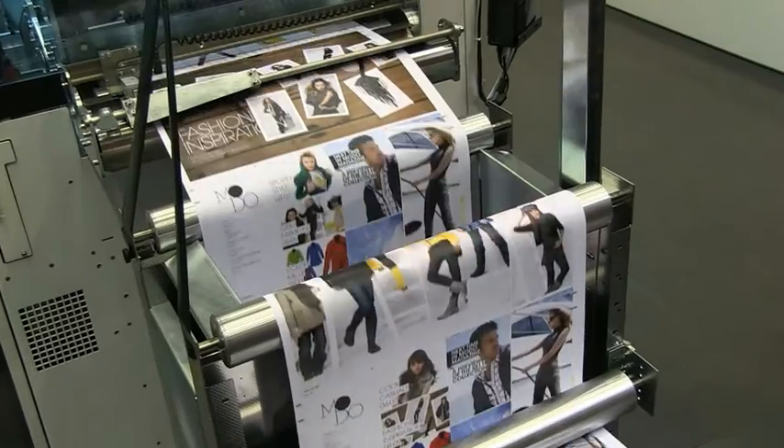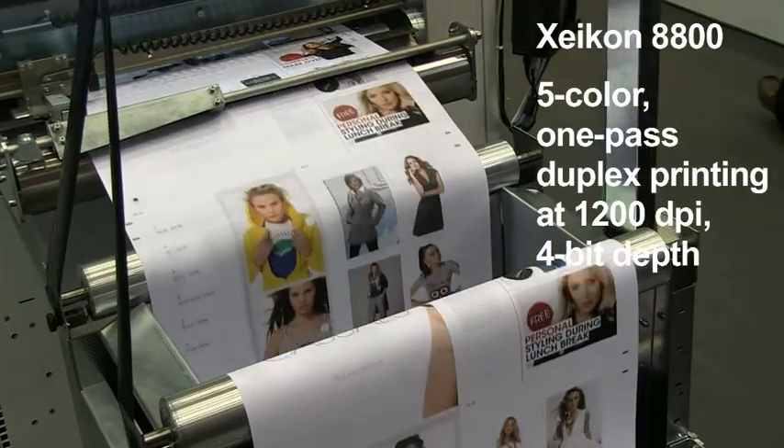I'm standing in front of the Zycom 8800, which is printing at a speed of 260 A4 pages per minute. It's printing one-pass duplex at the highest quality available — 1200 dpi. In this quality, it's the most productive machine on the market. The print is completely sustainable and completely recyclable.